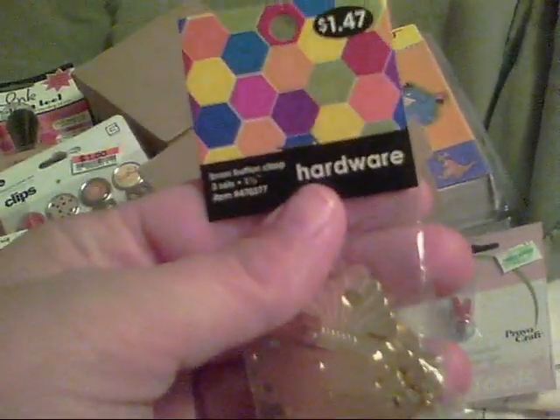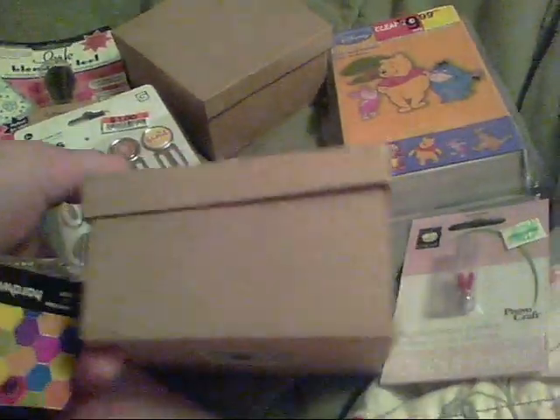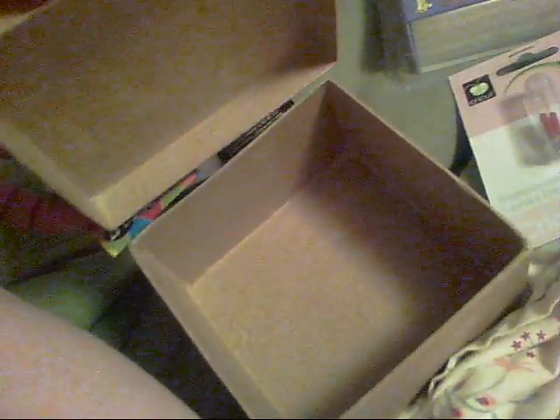I also got these from Hobby Lobby — they're the Hobby Lobby brand brass button clasps. I wanted some kind of closure for these boxes, so I got these to go on the front. There are three or four sets in the pack. I'm also not feeling good and I'm sitting on my bed, but I wanted to do this video. I got these brass-plated hinges too, hoping I can attach the lid of the box to the bottom — I'm not sure how well it'll work, but I'll give it a try.